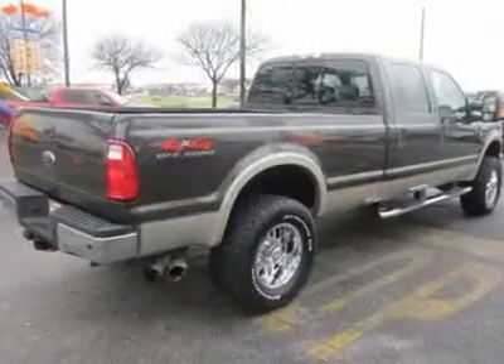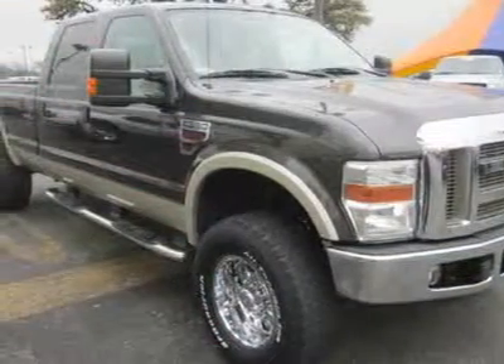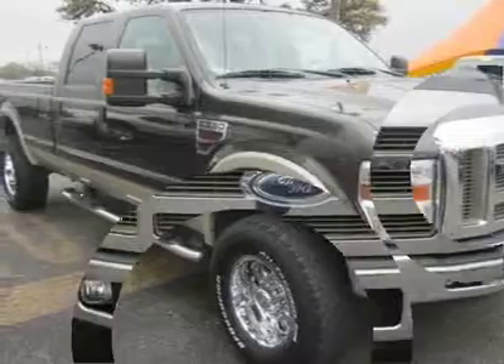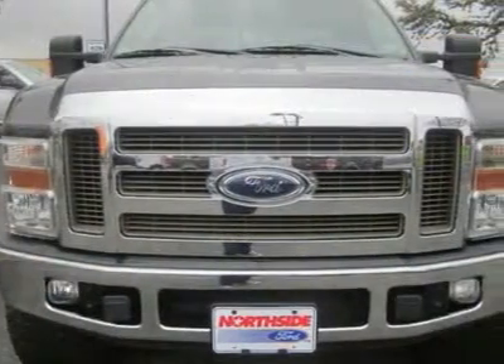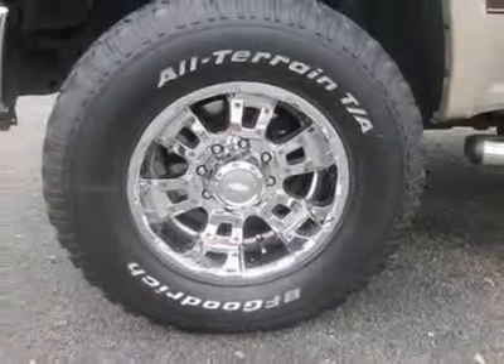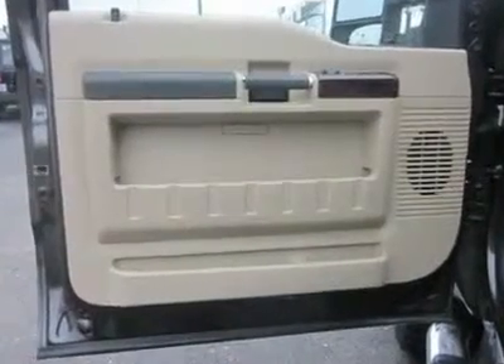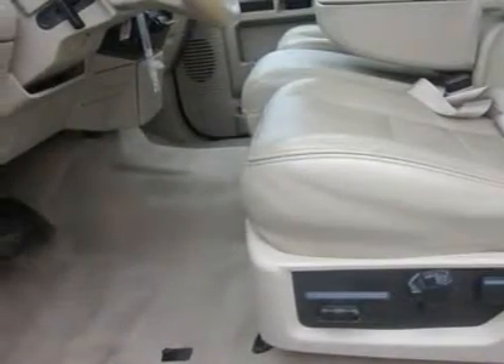You will find that this vehicle is loaded with options like a 3.73 axle ratio with limited slip rear axle, a 4x4 off-road package, a 6.4L OHV V8 turbo diesel Power Stroke engine, a Lariat series order code, and a Tekonsha integrated trailer brake controller.